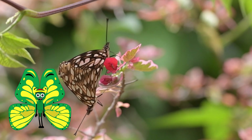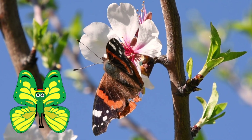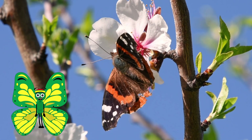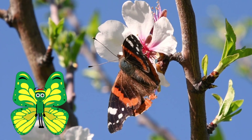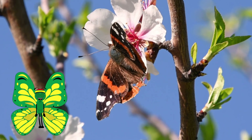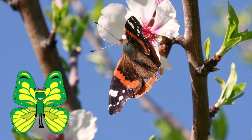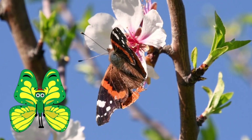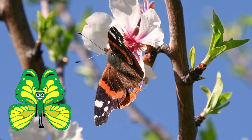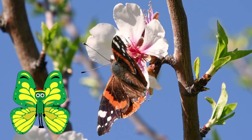These often colorful creatures are a welcomed sight to many. Their return to an area is usually a sign of transformation, rebirth, change, and even hope. Though many species only live a few weeks, butterflies will undoubtedly continue to conjure feelings of warmth and regeneration. Let's do our part to protect their habitats so they will be around for many more years to come.